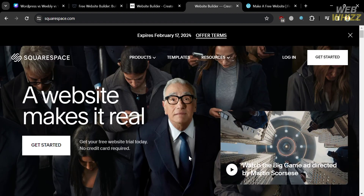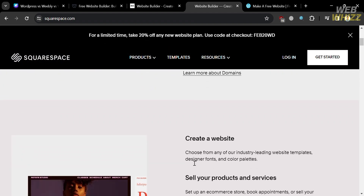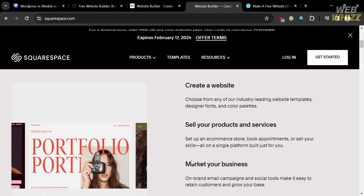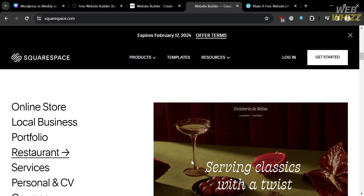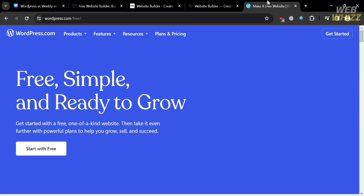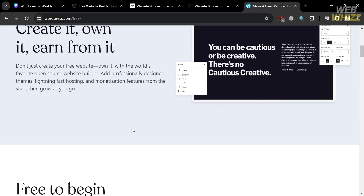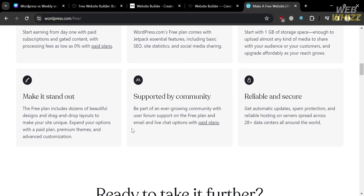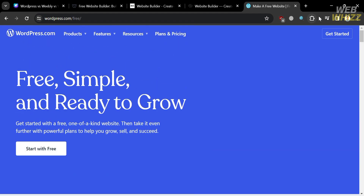Squarespace is another website building and hosting platform that allows users to create websites, blogs, and online stores without the need for coding skills. Squarespace provides e-commerce capabilities for creating stores with features like product listing, inventory management tools, secure checkout options, payment processing, and integration with order tracking functionality. WordPress, on the other hand, is an open-source content management system responsible for powering over 42.7% of websites on the internet. It offers free-to-use and customization options, and stands out for its user interface and wide range of plugins.